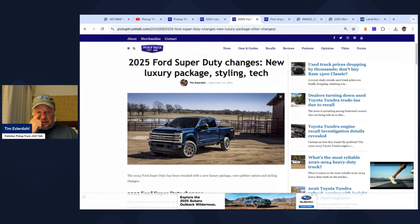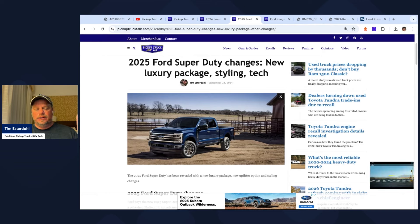There are no powertrain changes — this is really all about the luxury package. There are new upfitter options for those doing commercial builds, and the Platinum trim has slight styling changes overall. That covers the differences for the 2025 Ford Super Duty model year.